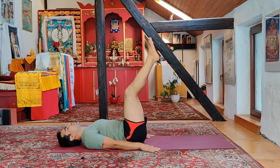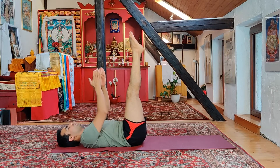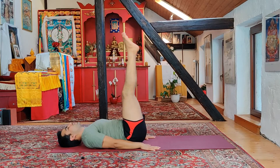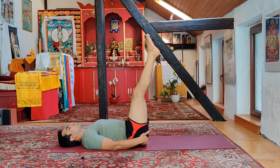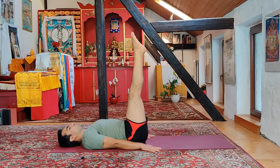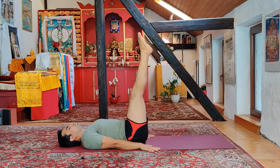Make a 90-degree angle with your toes pointing up, eyes gazing at your toes. Make sure your hips are not up — they should be right on the ground. You can feel your sacral and the tailbone touching the ground, your sitting bones on the ground as well. Deep breathing with awareness at your pelvic muscle.